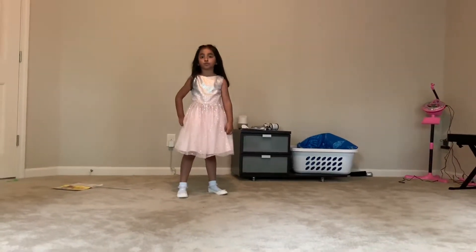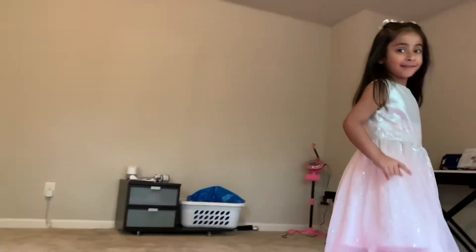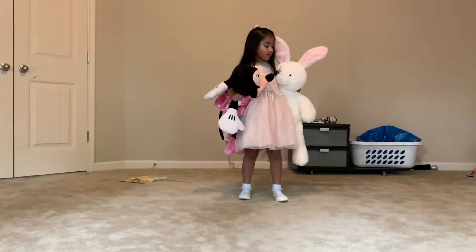So now I want to show you something that's very big and it's white. You have to look there, it's a surprise. This is a mouse and this is a bunny.